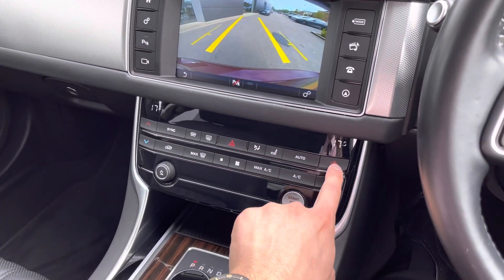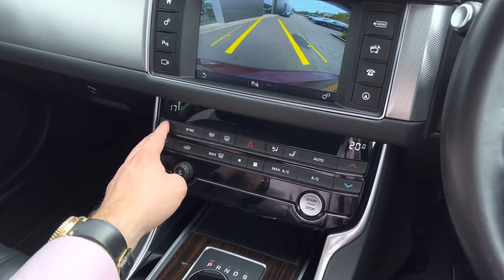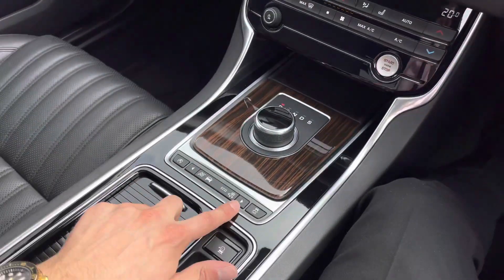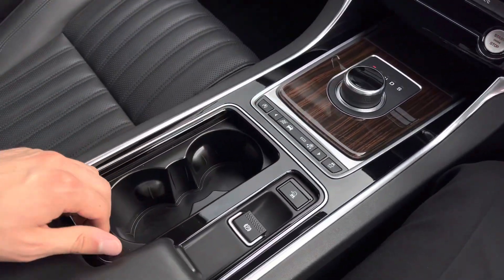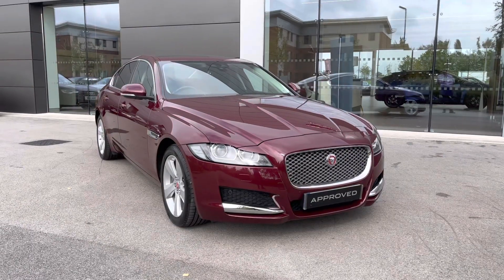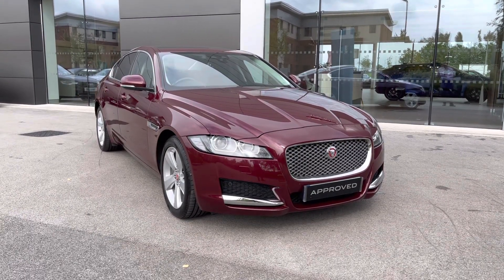Lower down houses the brilliant dual-zone climate control, which is perfect for setting individual temperatures between you and your passenger. The sleek gear selector follows, along with additional driving modes, dual cup holders and armrest storage.